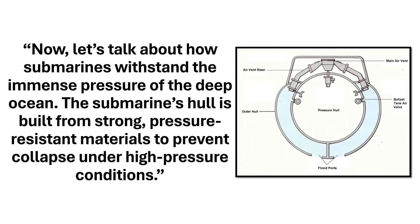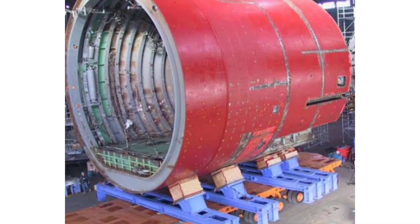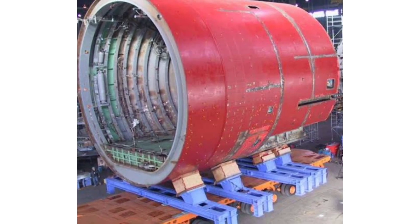Now let's talk about how submarines withstand the immense pressure of the deep ocean. The submarine's hull is built from strong, pressure-resistant materials to prevent collapse under high pressure conditions.